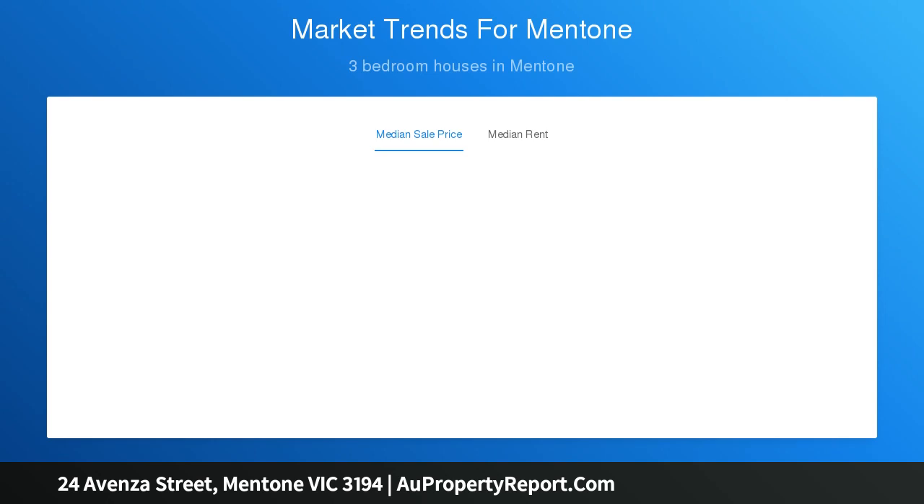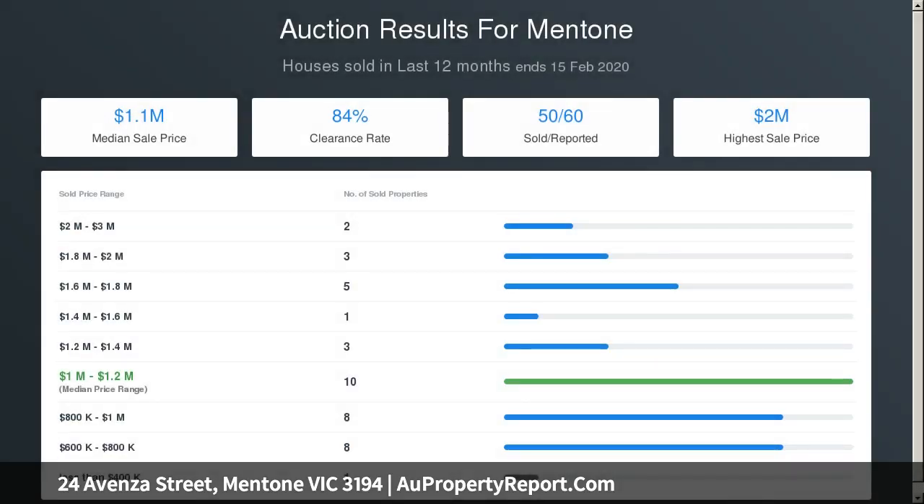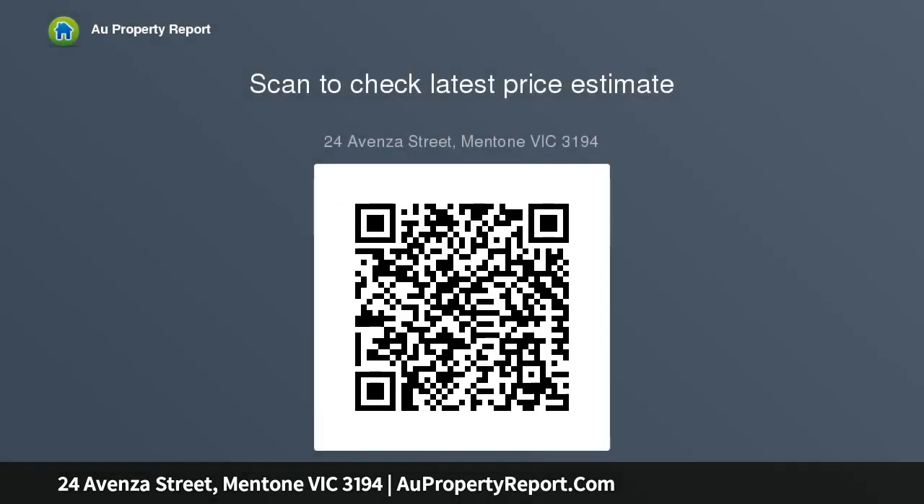Designed to fit the biggest extended or blended family, with a full depth master suite with dressing room and a dual vanity en suite, and a fifth bedroom positioned to double as a home office. This super solid brick beauty has a large central kitchen between the living zones, an adaptable separate facility bathroom amongst the bedrooms, and new carpets upstairs.